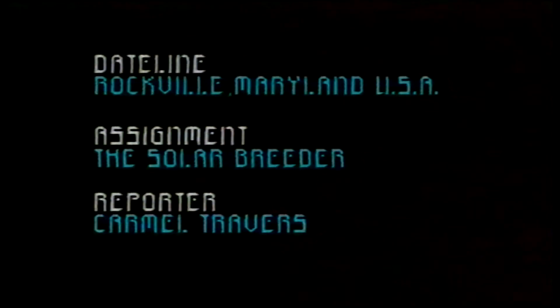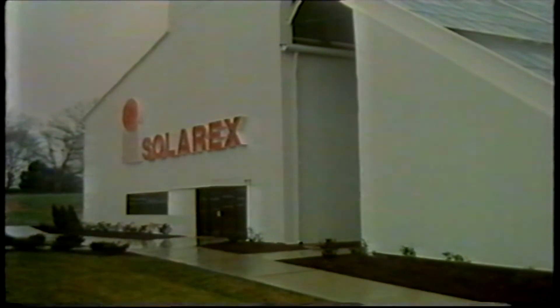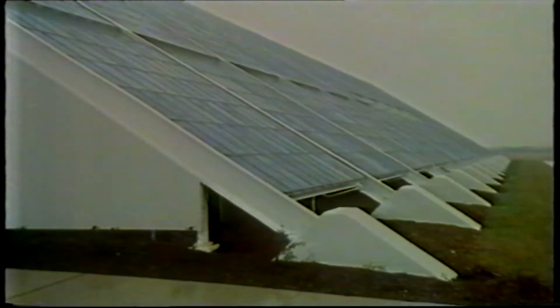I'm going to turn you on to the power of the Sun. This light is being brought to you by the Sun's power — it's plugged into the world's first and only solar breeder, a manufacturing plant using the Sun's power to produce solar panels or photovoltaic cells. In just 20 years, this new science has come full circle; it's now breeding. The solar breeder in the North American state of Maryland is just the latest development in the earthy quest for solar power.